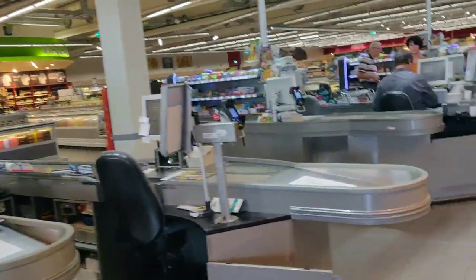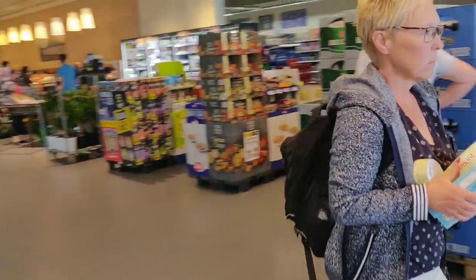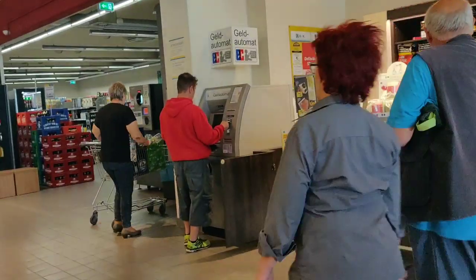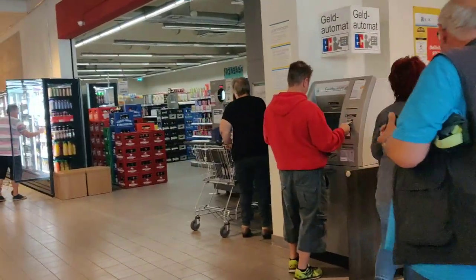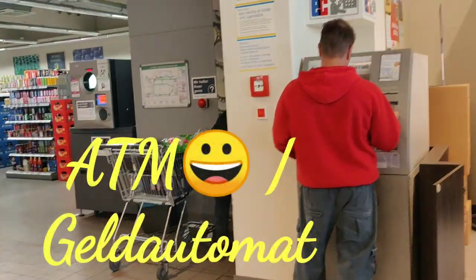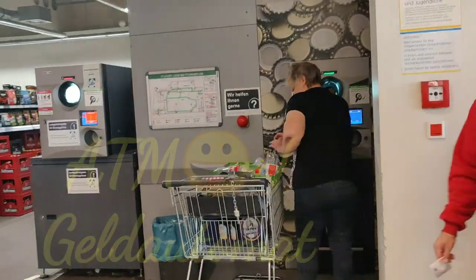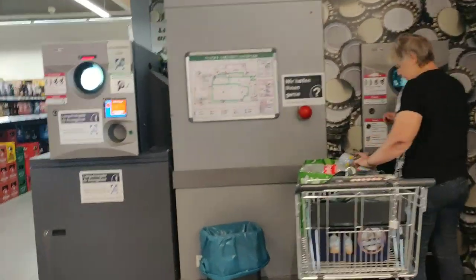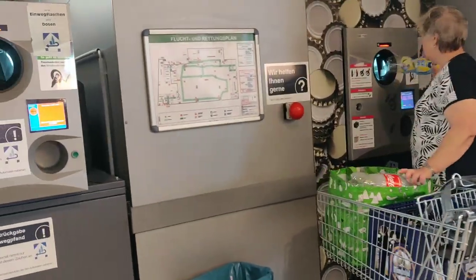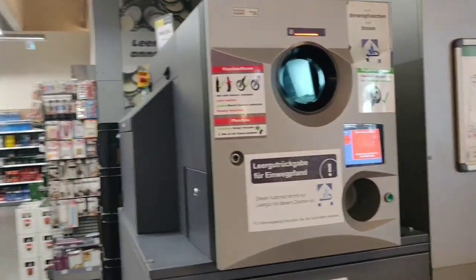Moving ahead, on the left hand side are the billing counters. On the right hand side is a service station where you can go and ask your queries or any complaints. Then there is the ATM option. Then just go for shopping. Moving ahead are the places for Pfand Automat where you can return your used bottles. Here they have two machines for that.